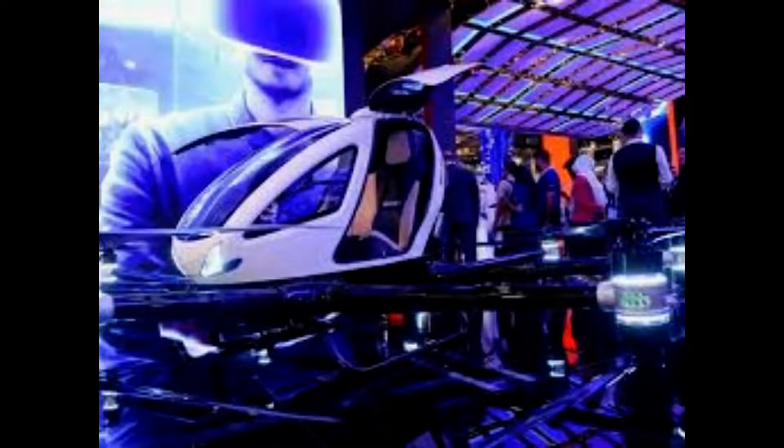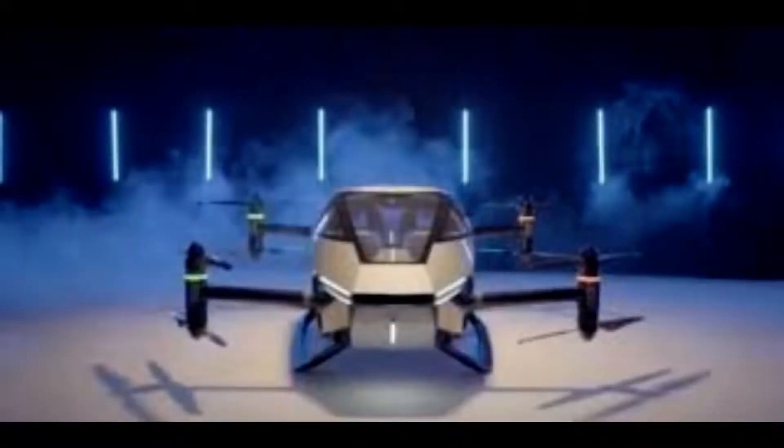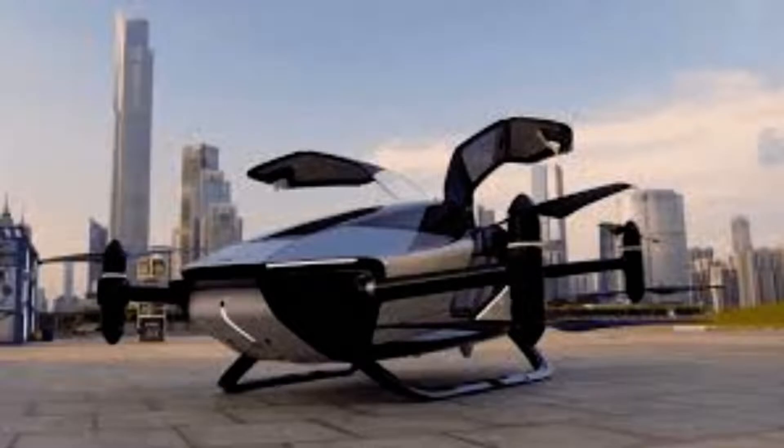Mr. Gu said the company was aiming to have the vehicle ready for customers by 2025, but they are aware that it might take time for consumers to feel comfortable with flying cars. He said: "I think once there's enough on the road and being seen in cities around the world, that will expand the market quickly. We see the most difficult thing as convincing people, more than anything."